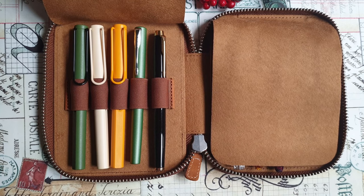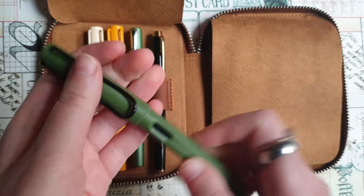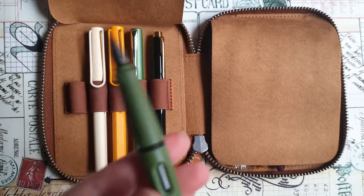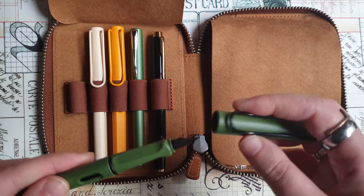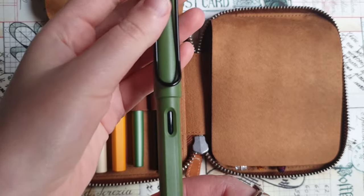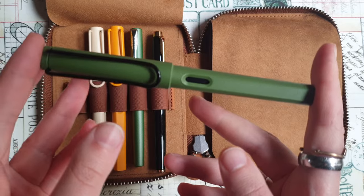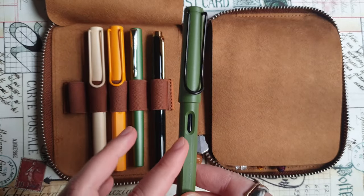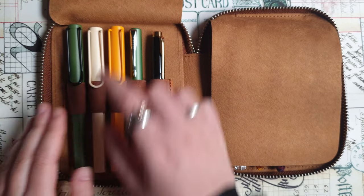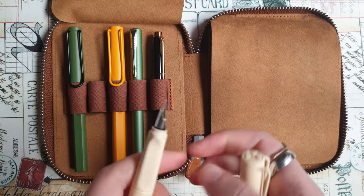Here I have three Lamy pens — all three are Lamy Safari. This one is the Savannah color, I think it was a special edition from last year. It's in an F nib and it's inked with a dark green color called Evergreen from Diamine. This one is kind of a basic, more or less beginner's pen and I've been using it for a few months. This one is actually my favorite from the three. They're kind of similar but somehow this one works the best for me — maybe it's the combination of pen and ink.